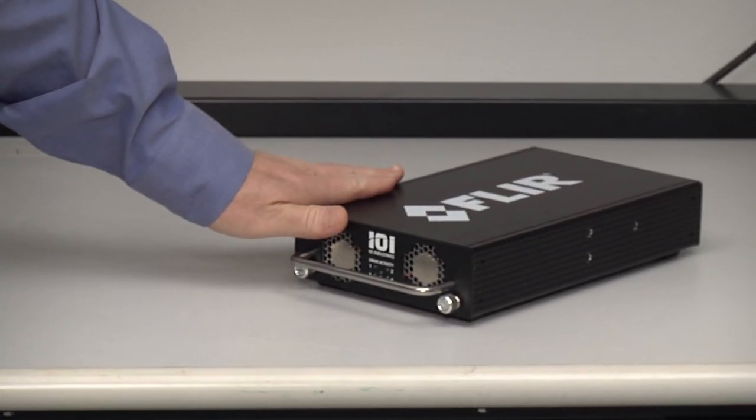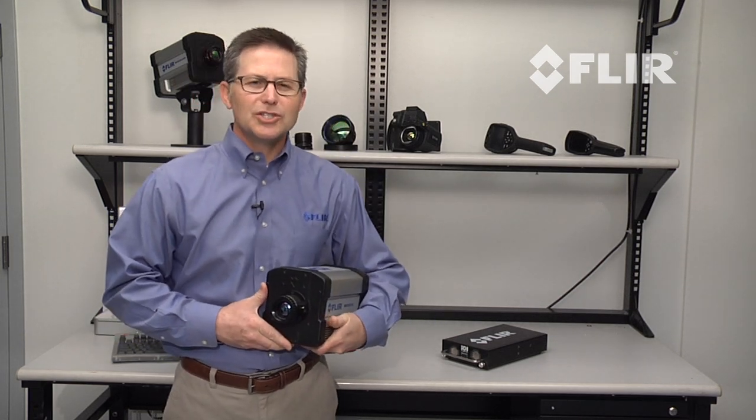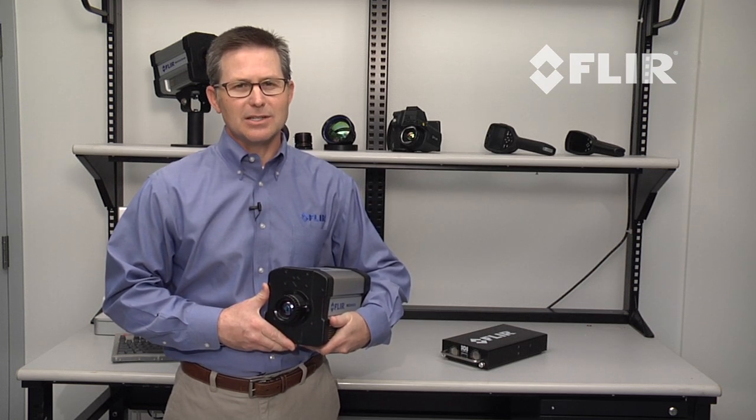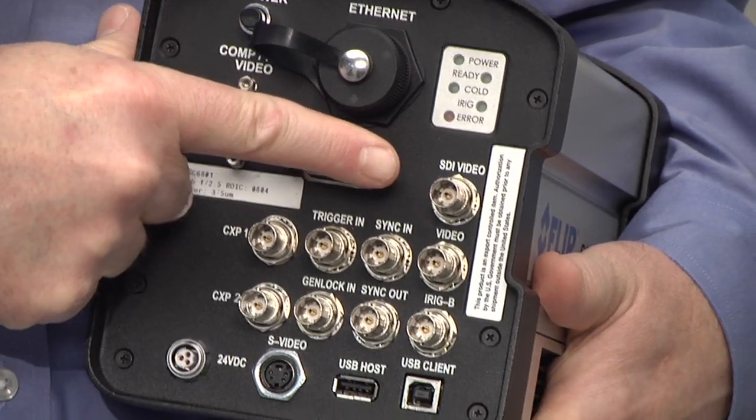FLIR is the first IR camera manufacturer to offer this revolutionary interface on an infrared camera, available as an optional CameraLink replacement on the 6800 and also on FLIR's high speed data recorder. This device deploys solid state drives that allow you to capture the high speed imagery and data from the 6800 for up to 45 minutes with zero dropped frames.